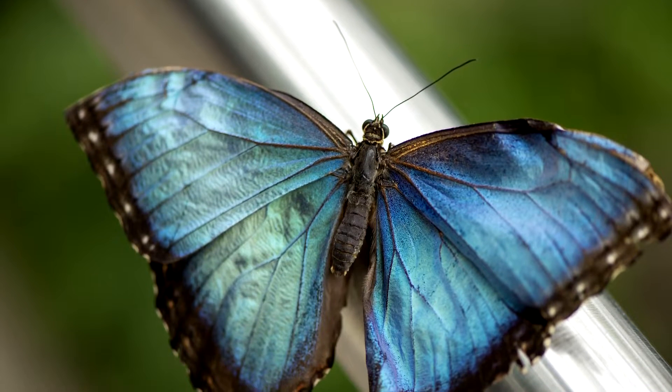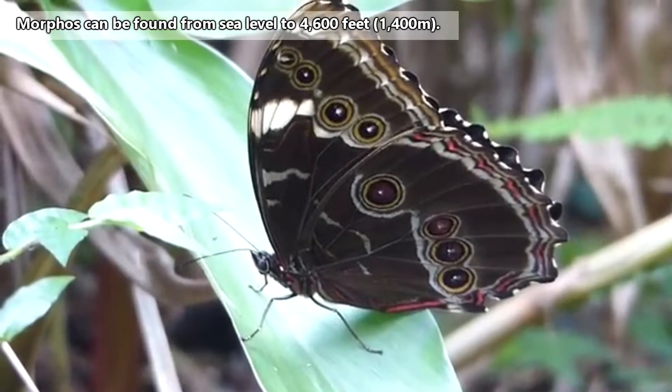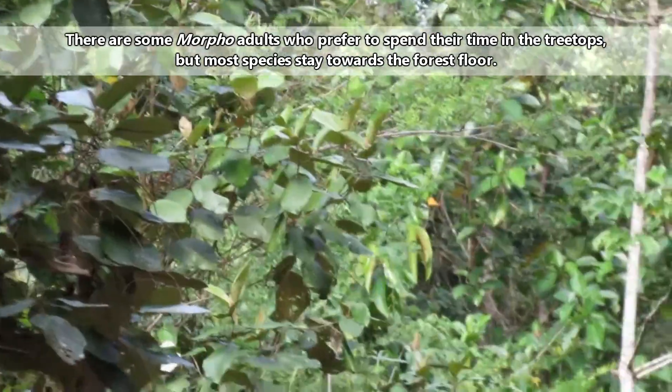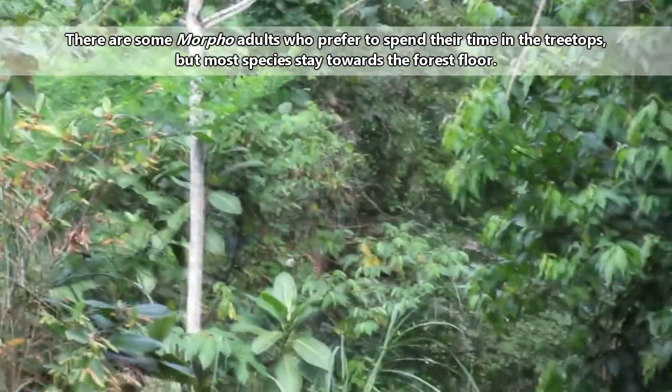Morphos are some large butterflies, reaching wingspans of up to 8 inches in length. They live throughout Central and South America, and can be found from sea level to mountainous regions. As adults, they spend a large portion of their time on the forest floor, or in low-lying shrubs and vegetation.